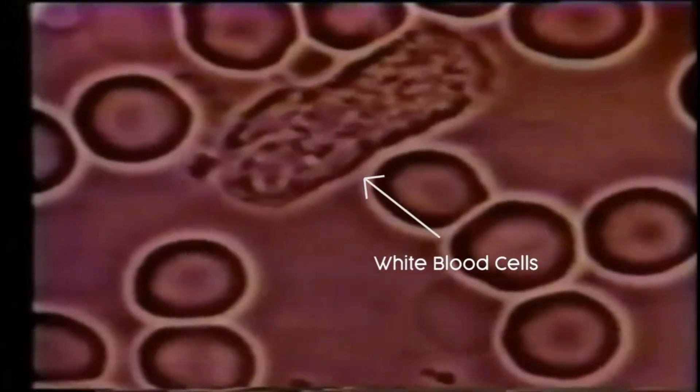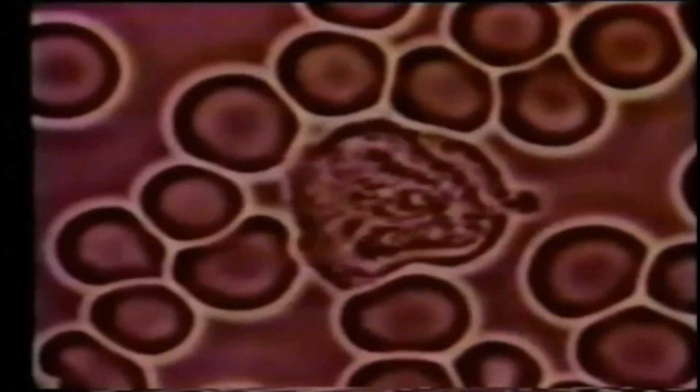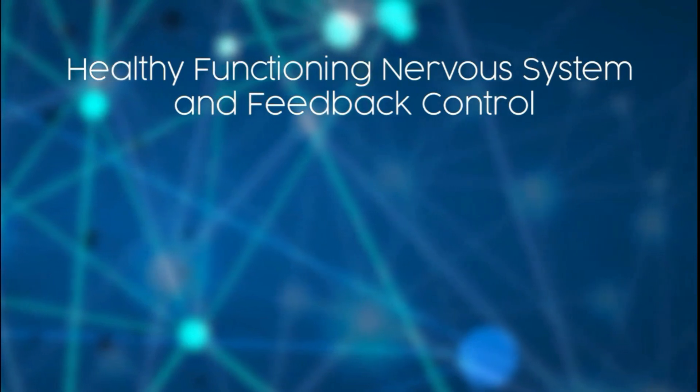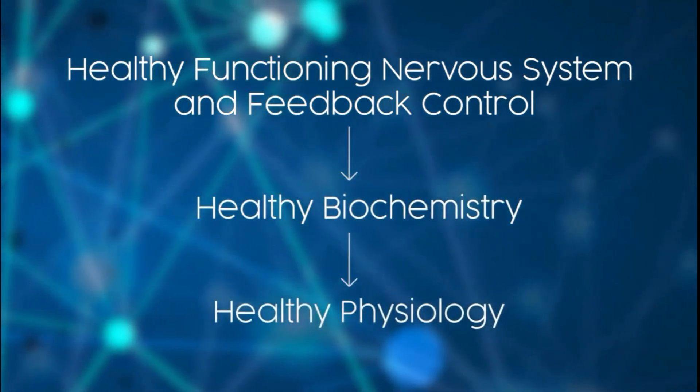The blood is not only responsible for bringing oxygen and nutrients to the tissues, but within the blood lies the white blood cells. These are our first line of defense against invaders, toxins, and chemicals. They basically move around throughout the blood, tagging and removing harmful pathogens and toxins. In fact, your life depends on them doing their job and doing it well, for life is in the blood. A healthy functioning neurology and feedback control to the blood leads to healthy biochemistry, which then leads to a healthy physiology.